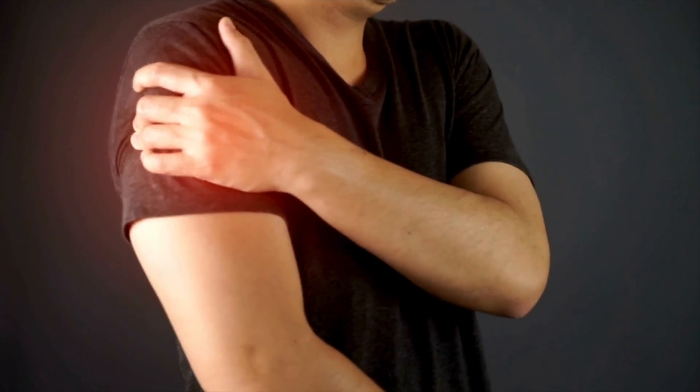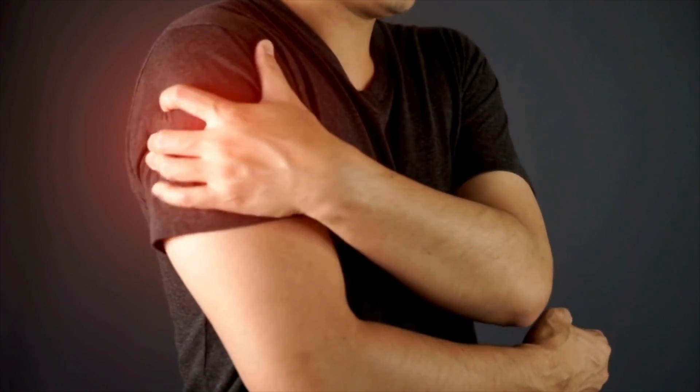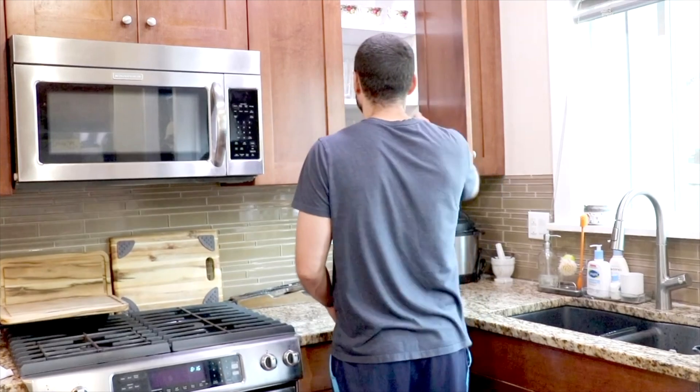Are you experiencing your shoulder getting stiffer and stiffer, finding that when you go to reach things, that motion is limited and extremely painful?